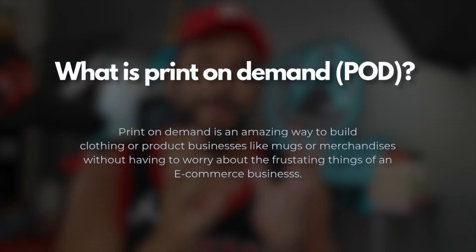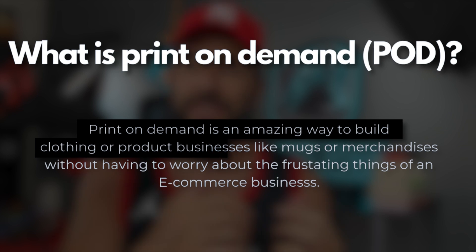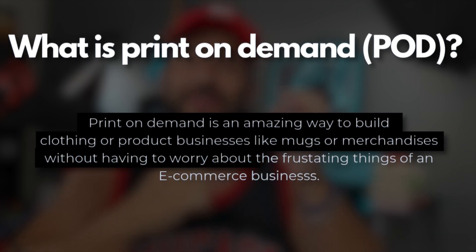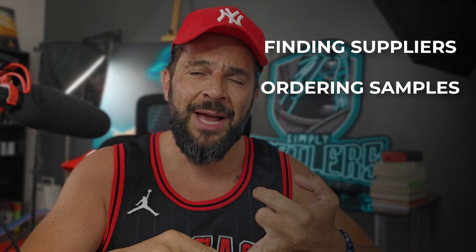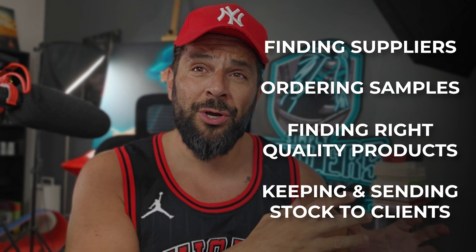Before I show you the website we're going to use to design our clothing line, let me briefly explain what print-on-demand is. Print-on-demand is an amazing way to build clothing businesses or even product businesses like mugs, merchandise, or whatever else, without having to worry about the frustrating things of any e-commerce business — finding suppliers, ordering samples, making sure to find the right quality for your products, and keeping stock and sending to clients. This is a big fuss, and whoever has run an e-commerce business in the past knows exactly what I'm talking about.